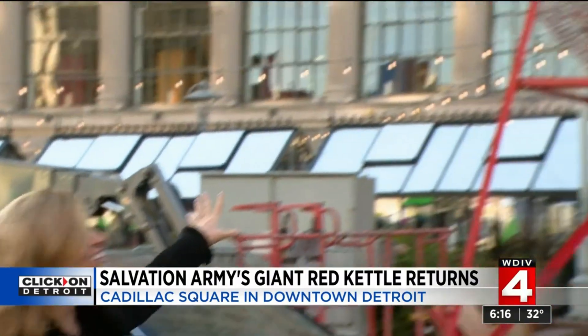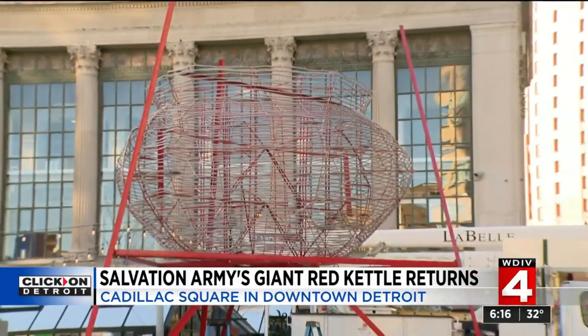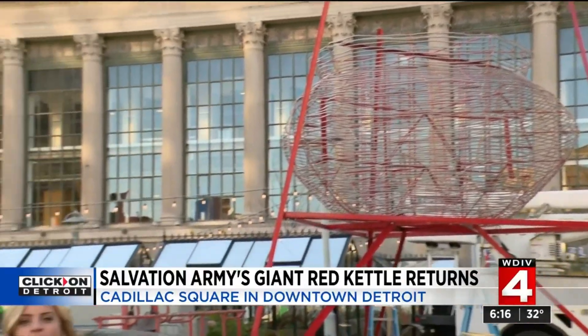The biggest kettle in the United States has just gone up, which means it's time to start donating. You can find those red kettles and those scan codes in your neighborhood or right here in downtown Detroit. I'm Kim DiGiulio, Local 4.